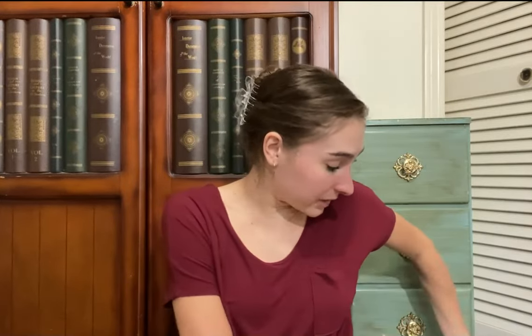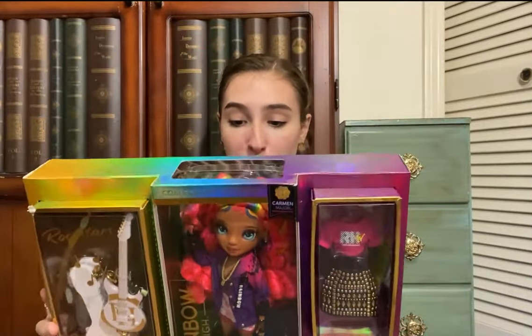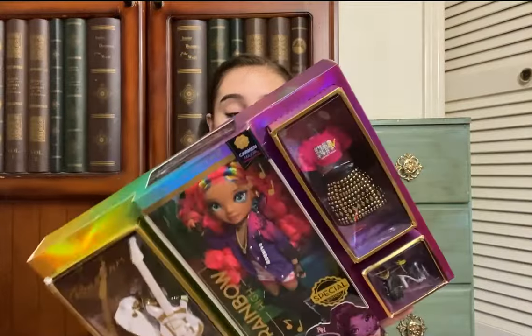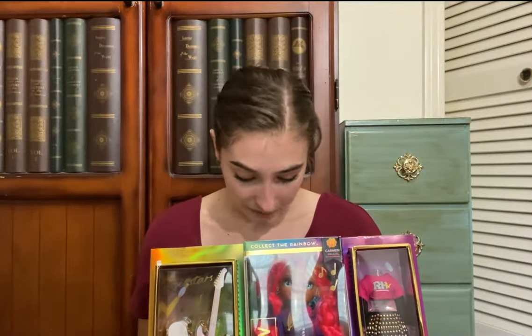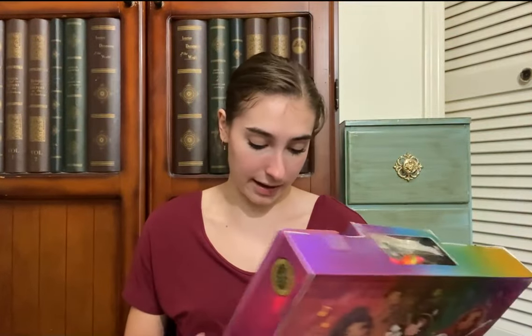This next one is the complete opposite — she is bright and bold and pink and rainbow with tons of bright colors. She is super cool and even though she's the complete opposite, I still think she's amazing. I love her hair — there are rainbow details in her pink hair. I'm really excited about this one and I'm going to go ahead and take her out too.